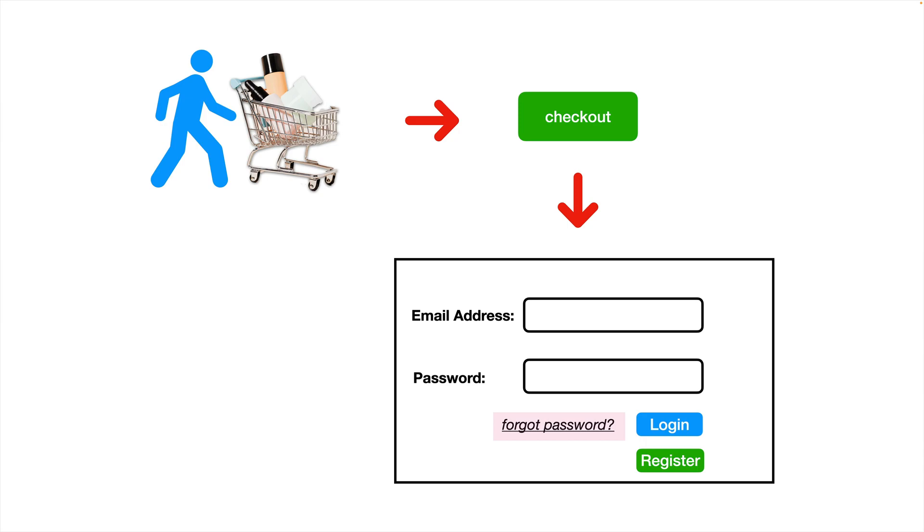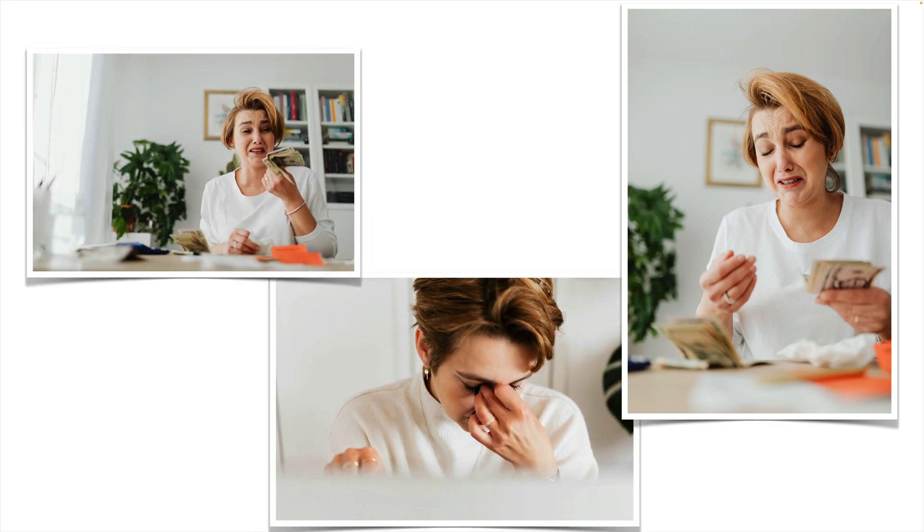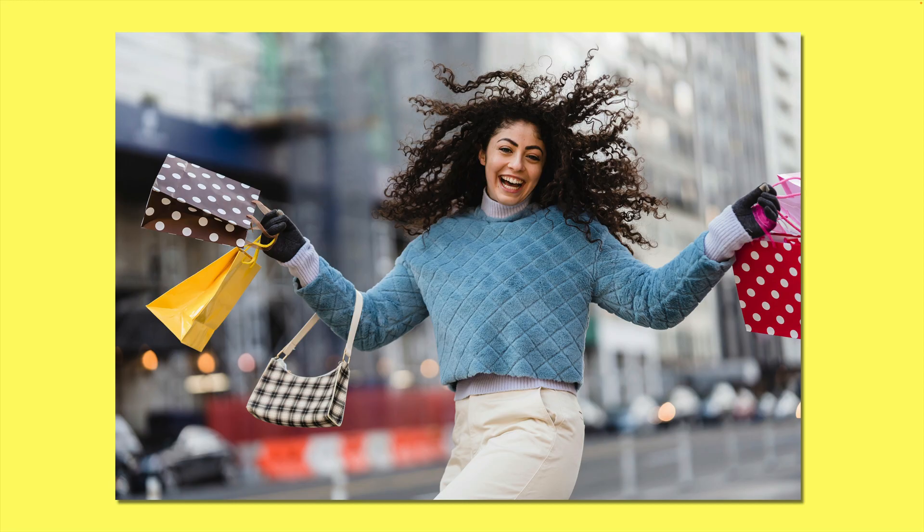Now, while there was nothing inherently wrong with the form layout itself, placing the form here at this point in the sales process was causing a conversion bottleneck. Basically, this was creating friction, hindering the user from achieving their true end goal: buying the product.